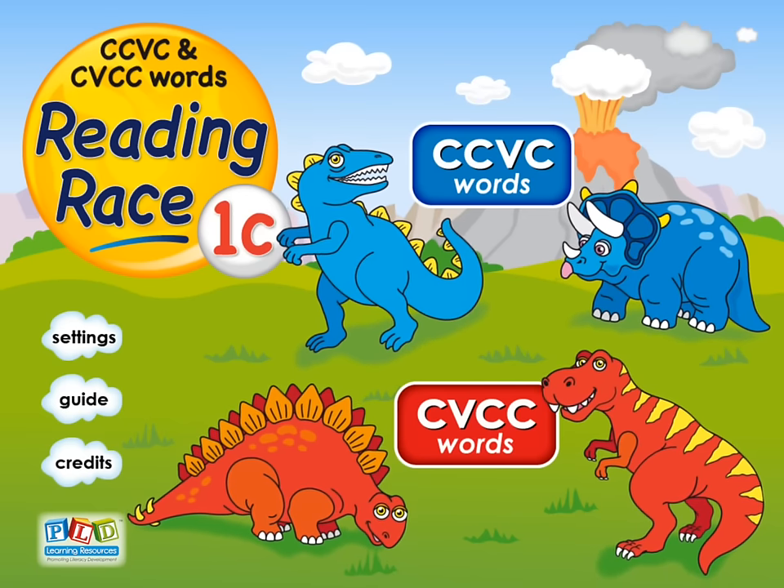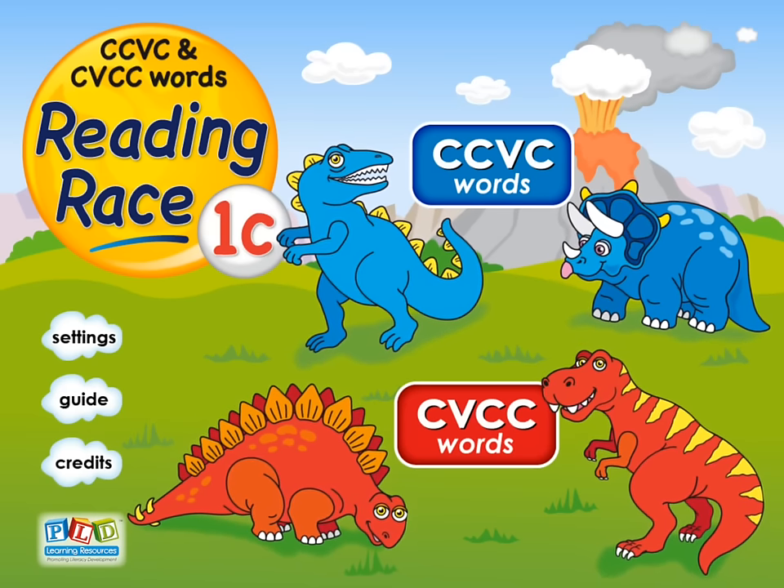Words that end in m, p, n, t, l, d, and nd. It is a very simple game but provides simple, clear practice sounding out words and reading words.